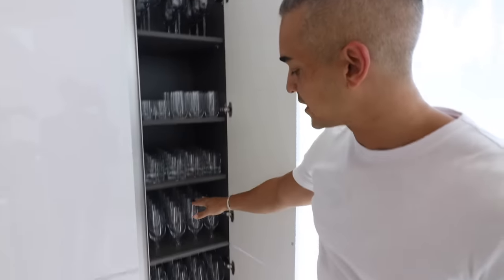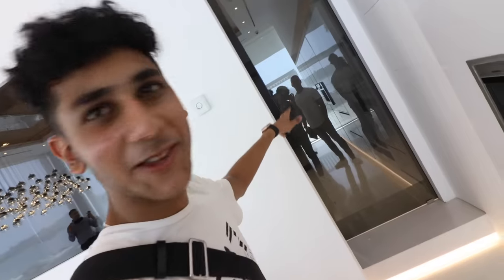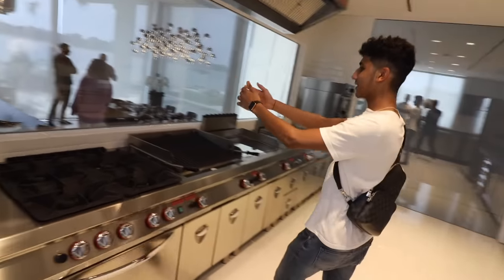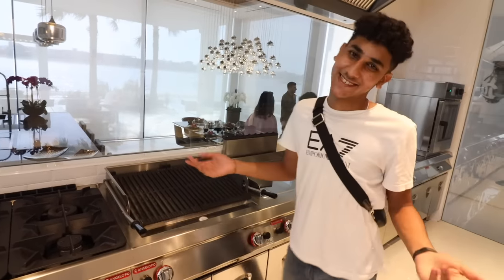Bentley everywhere. This door right here is completely automatic — you just have to walk in front of it and it opens. Oh my god, it's like a shopping mall. It's kind of transparent, so I can actually see my chef flipping my pancakes from here. This house is honestly amazing and we've just begun, so it's time to show you some more — I'm literally mind blown right now.